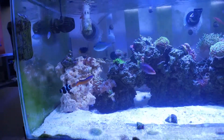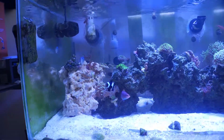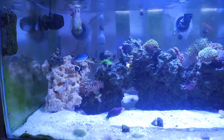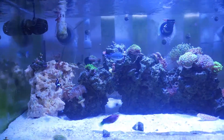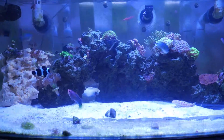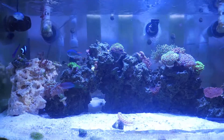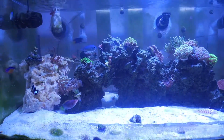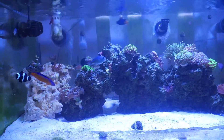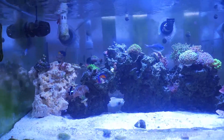Since then I've had no issues with him. I have a peppermint shrimp, a cleaner shrimp, and a fire shrimp, and he doesn't bother a single one of them. The sand perch has actually bullied him out of his area and he now sleeps in the rock work. If you're curious about getting one, definitely get one. I wouldn't try putting two Dottybacks together of any color or variety unless you have a big enough tank where they can avoid each other most of the time.